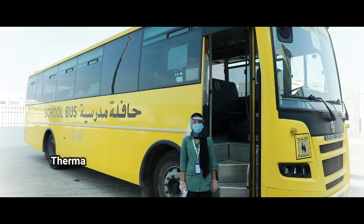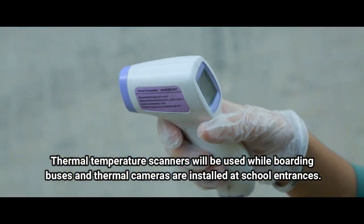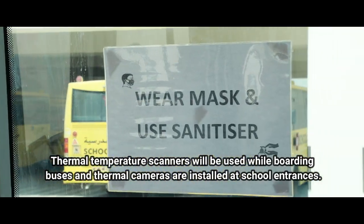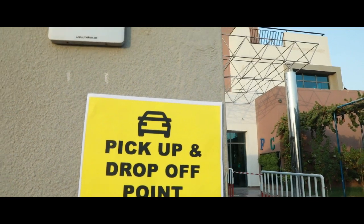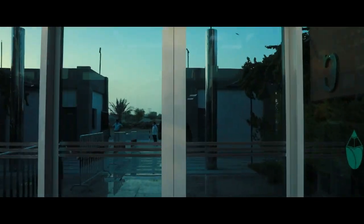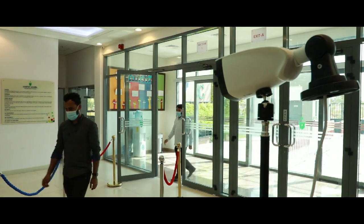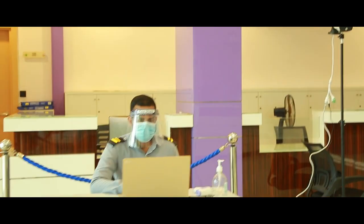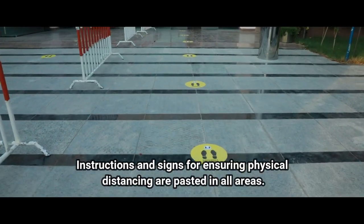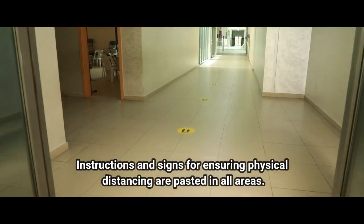Thermal temperature scanners will be used while boarding buses, and thermal cameras are installed at school entrances. Instructions and signs for ensuring physical distancing are posted in all areas.